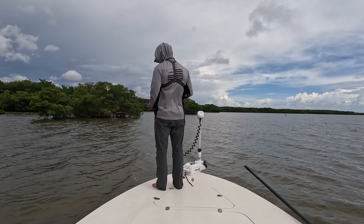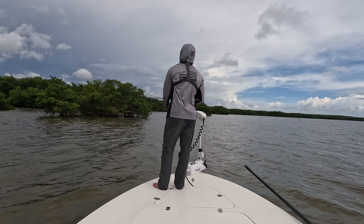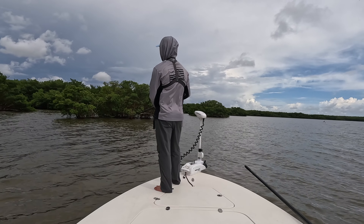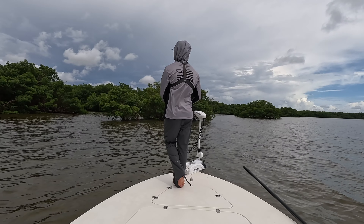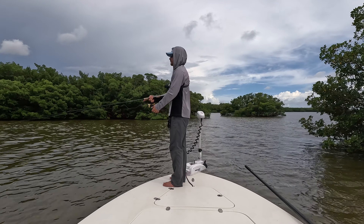I feel like a lot of these snook on this high tide are probably just pushing way back in there — eating crabs, baitfish, everything that pushes back in the mangroves for protection. Because when this tide moves, this will be just beach or inches of water.